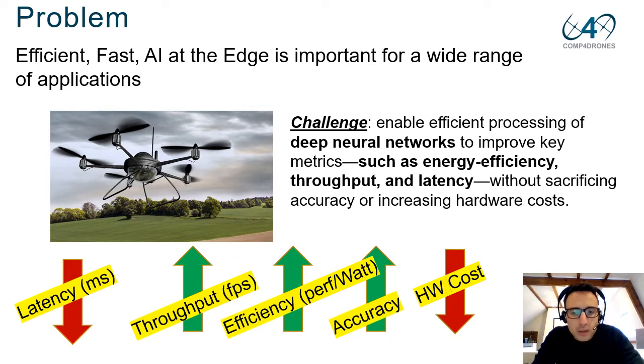At IMEC our job is to develop digital architectures that can execute deep networks with low latency, high throughput, high energy efficiency and high performance per watt, without losing accuracy and at low hardware cost.